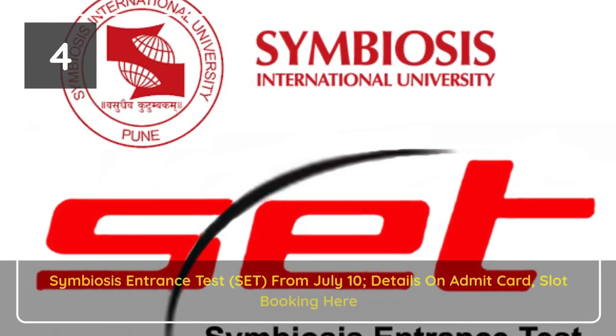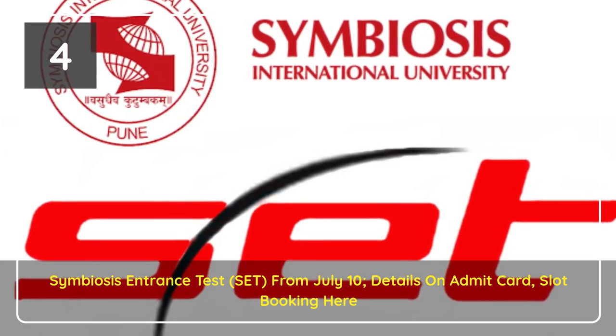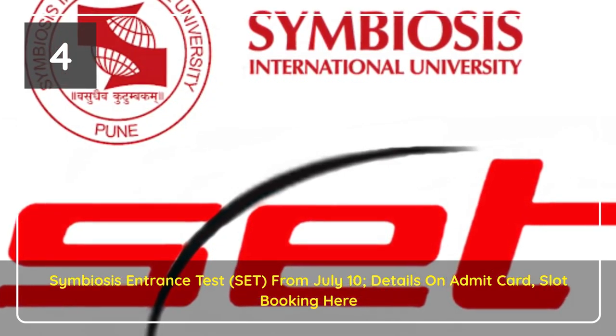Students can download the SET admit card and book the slots online till July 1 on the official website. SET 2021 will be conducted between July 10 and July 13.